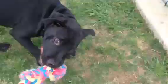Baxter's listed as a year old, but honestly his teeth look pretty young, and he's obviously very, very playful. Got a lot of puppy left in this handsome guy.